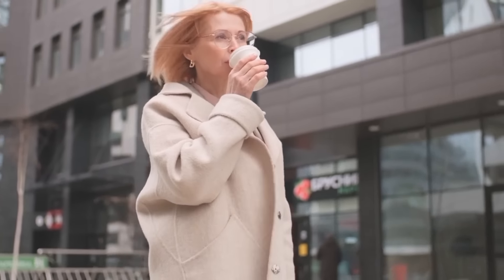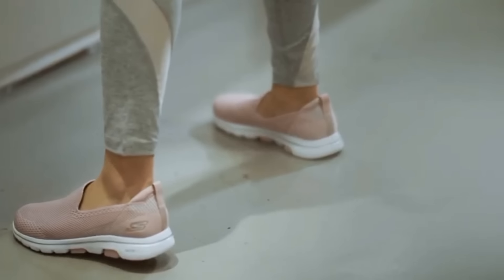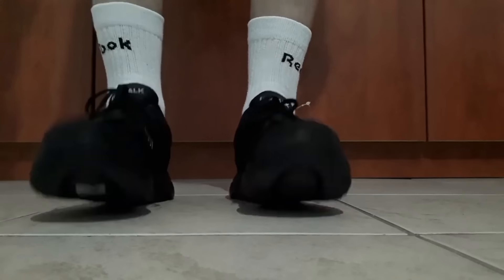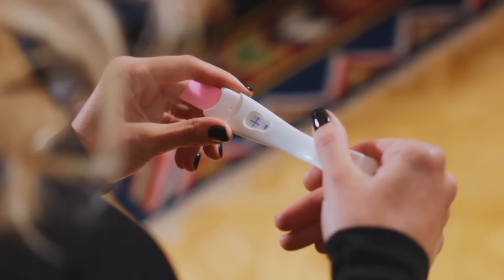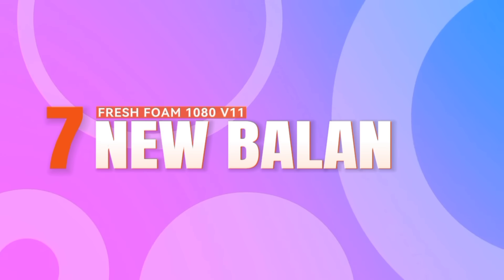Whether it's tackling errands around town or indulging in a leisurely stroll through the park, these shoes offer the perfect fusion of functionality and fashion for the modern mom-to-be. With every step, they provide not just support but a sense of confidence and style, empowering pregnant women to embrace their journey with comfort and flair. So slip into the Skechers Go Walk 5.